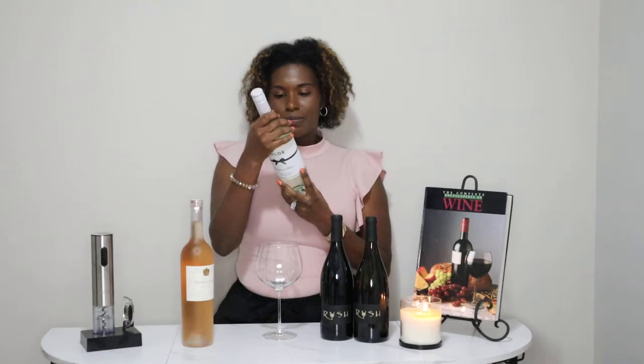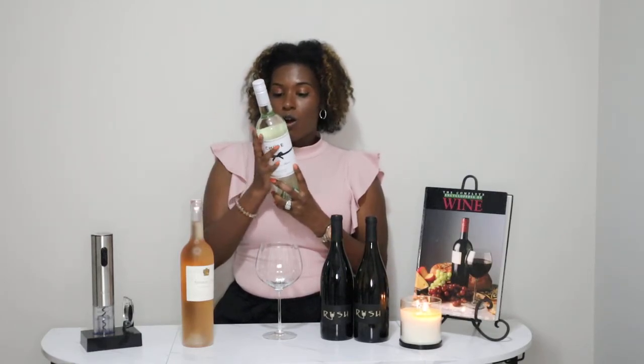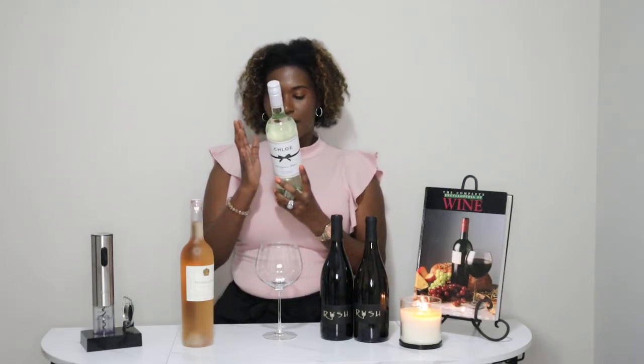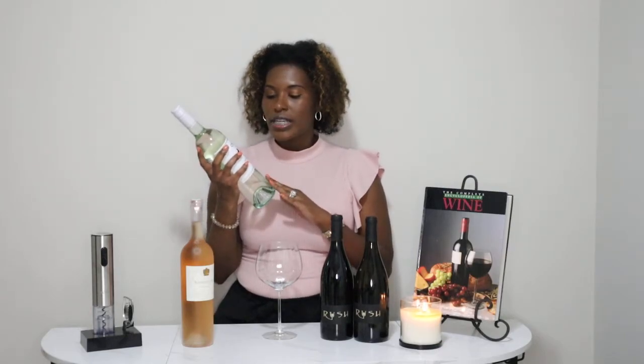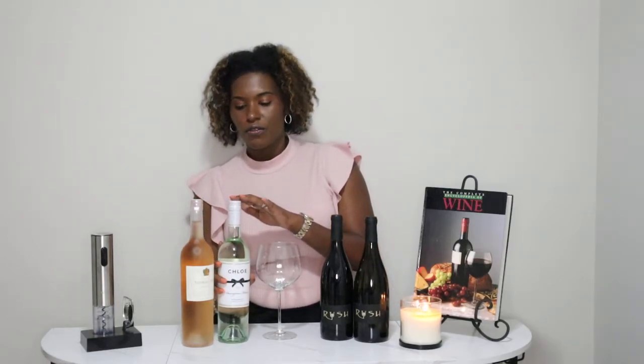All of Chloe's wines are good — I have tried every last one of them and they all have great taste, great flavors, and great value for the price. They retail under $15 depending on where you get them. I do recommend this even for a beginner if you want to try some of the drier whites. The Sauvignon Blanc is good and the Pinot Grigio is good.